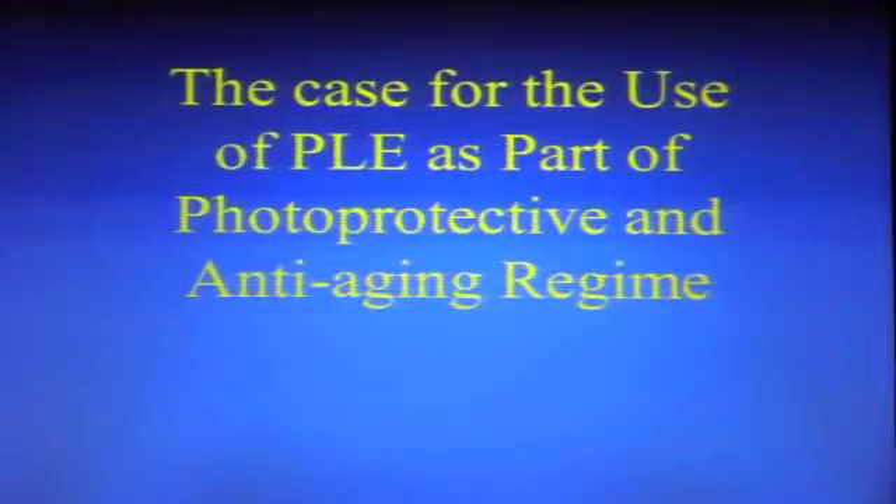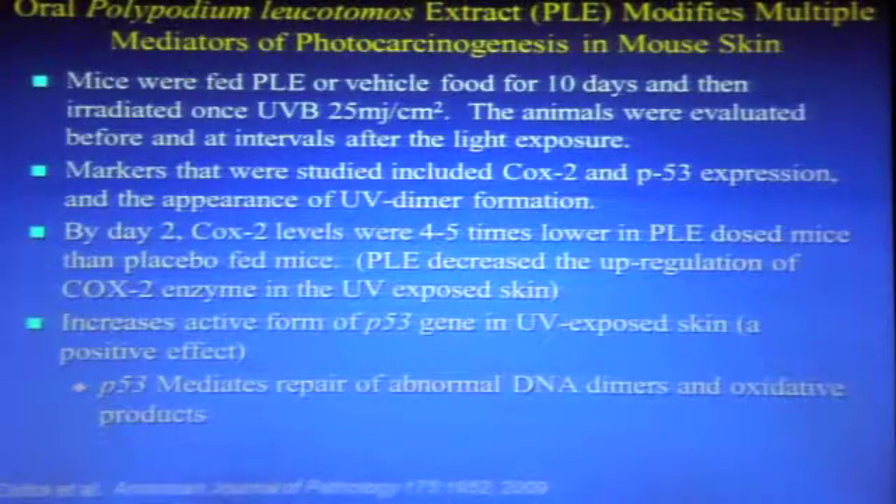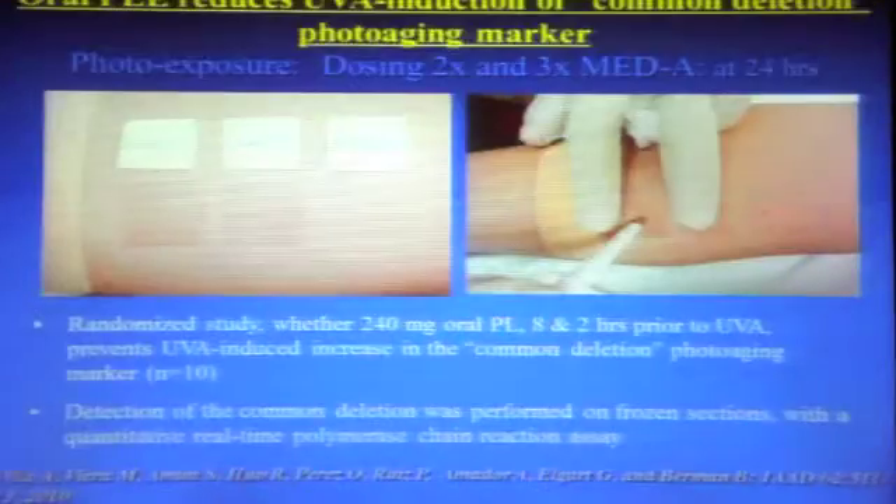What is the case for using PLE as a photoprotective agent? In mouse studies, applying it to the skin decreases UV-associated tumors — you can see the difference with polypodium on the slide. With UV alone, 12 of 23 mice developed tumors, but whether you apply polypodium before or after UV exposure, that number drops dramatically. In mice fed polypodium extract orally, there was an increase in the p53 gene, which is a very positive effect, as p53 mediates DNA repair of dimers and oxidative products.